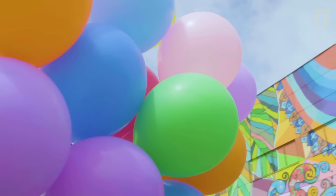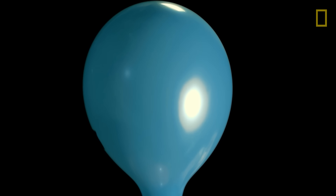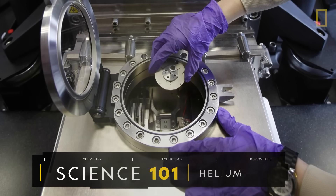Most people know helium as the lighter-than-air gas that fills our party balloons. But more importantly, it's an irreplaceable element for science and industry.